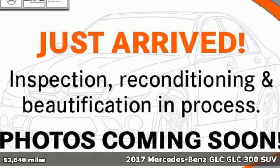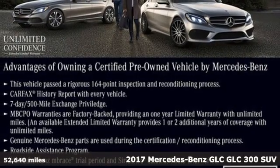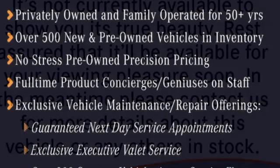Here's a certified 2017 Mercedes-Benz GLC. Corners are traded in for curves. The GLC has emerged with a C-Class inspired cabin of sophistication and a taste for the wild.